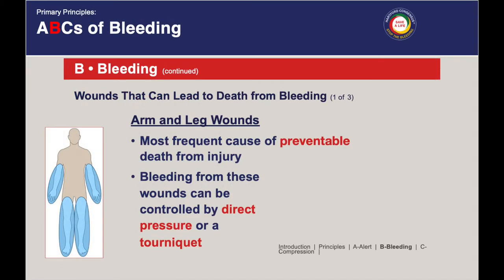There are three major categories of locations where bleeding emergencies can occur. The first is arm and leg wounds — the most frequent cause of preventable death from injury is due to bleeding from these types of wounds, as you can see in blue in the picture on the left. How you control bleeding from arm and leg wounds is by applying direct pressure or by using a tourniquet.